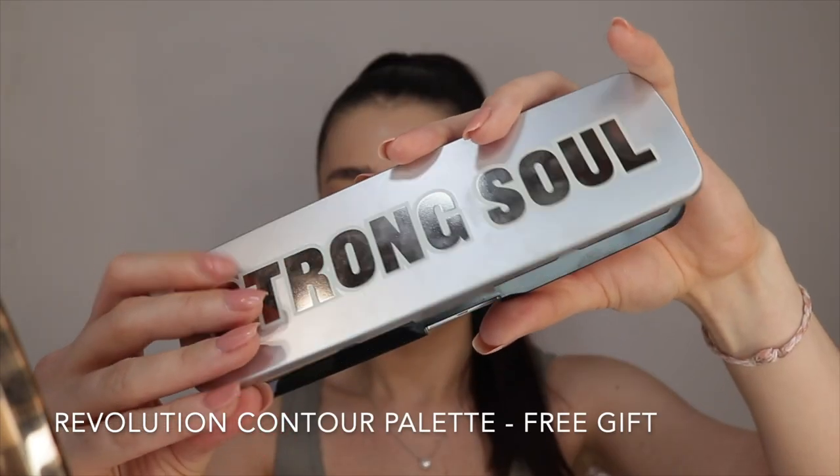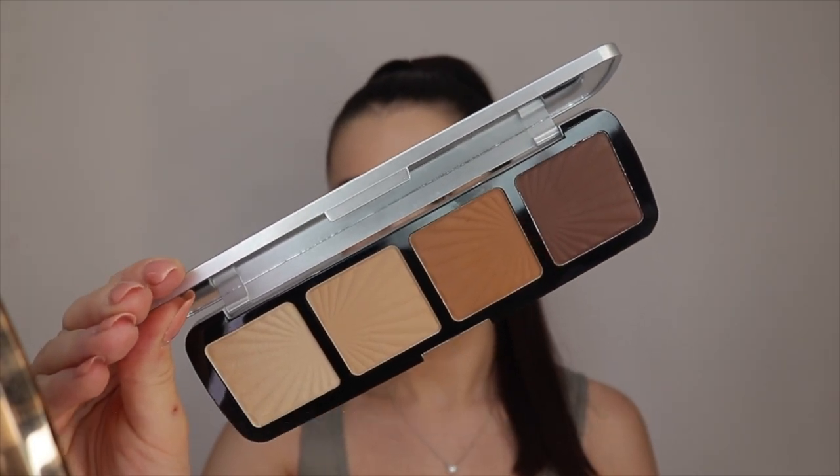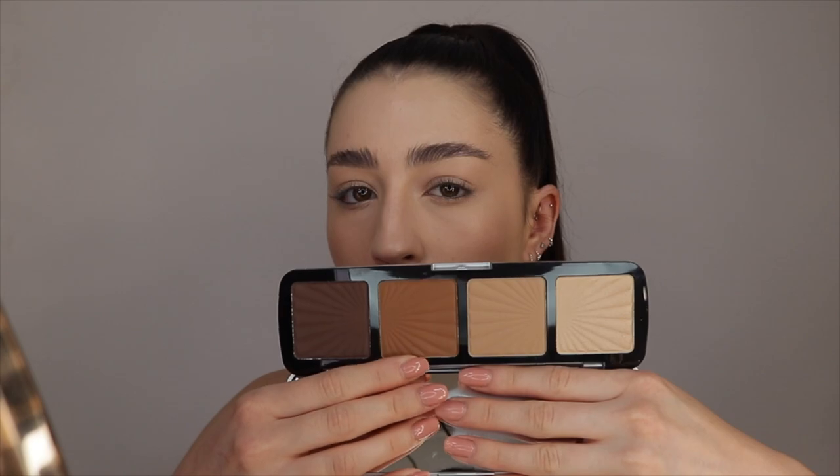Next I'm going to go in with a bit of bronzer. I actually got this as a free gift from Makeup Revolution — I ordered from Superdrug and if you spend over about £15 on Revolution you get a free gift. This is the Makeup Revolution London Contour Palette. I'm going in with one shade on my cheeks as a bronzer. I thought off the bat it was a little bit orange but it's actually quite good — I would probably use that again. The colour blended out quite nicely and considering I got it for free it's obviously really good.